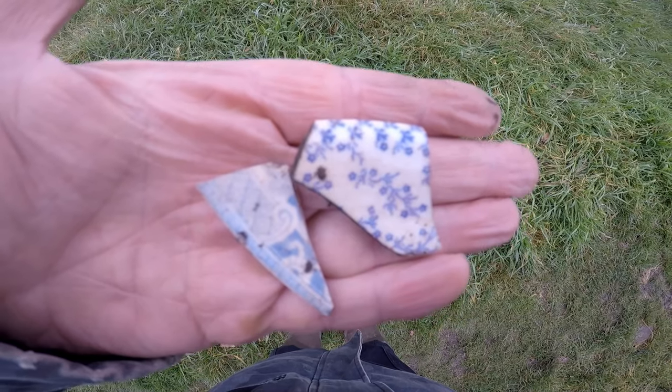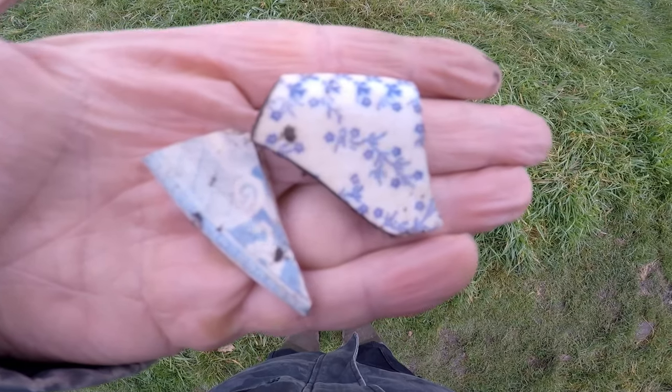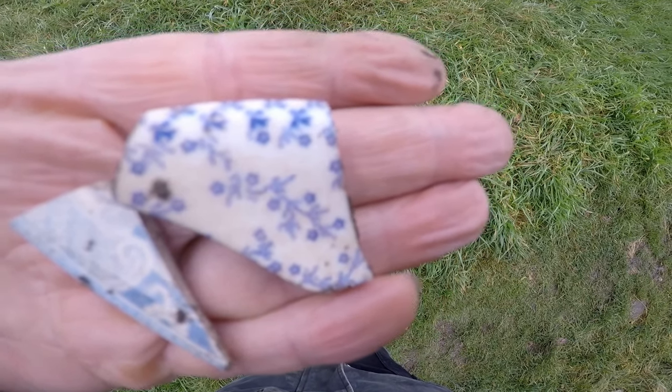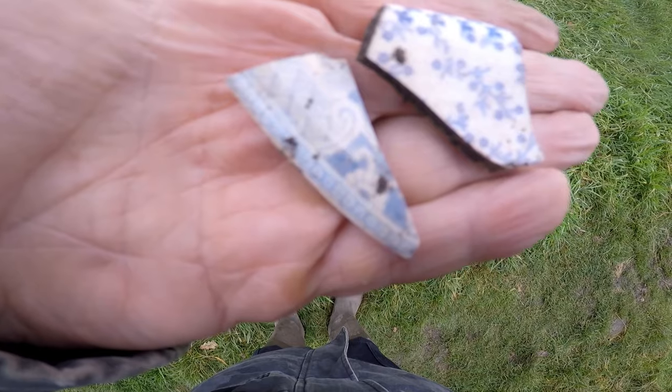Those tubes — just pottery. That's a bit of blue glaze, flowers patterned, and the edge of a dinner plate I think.